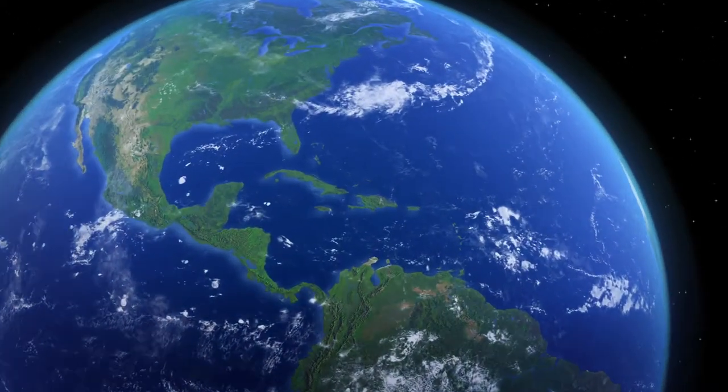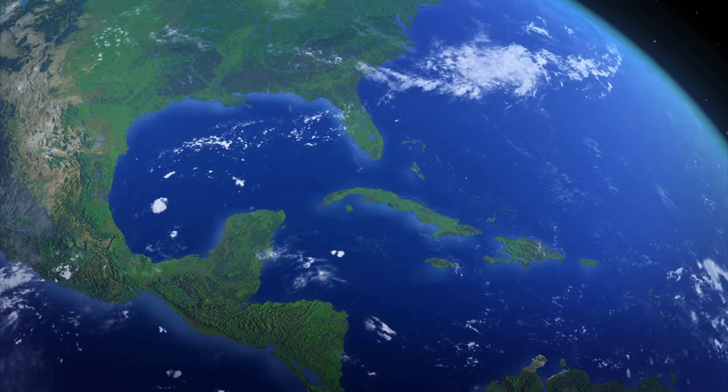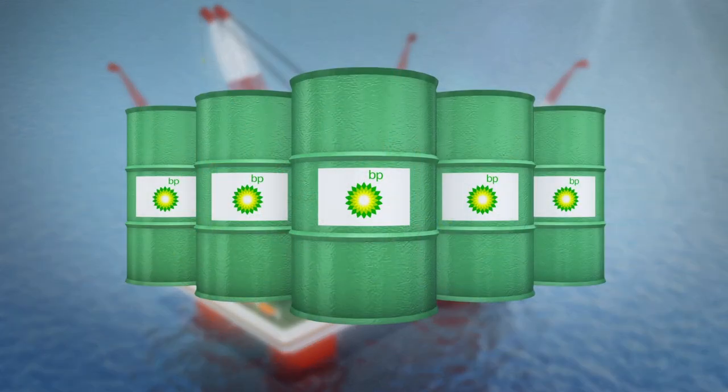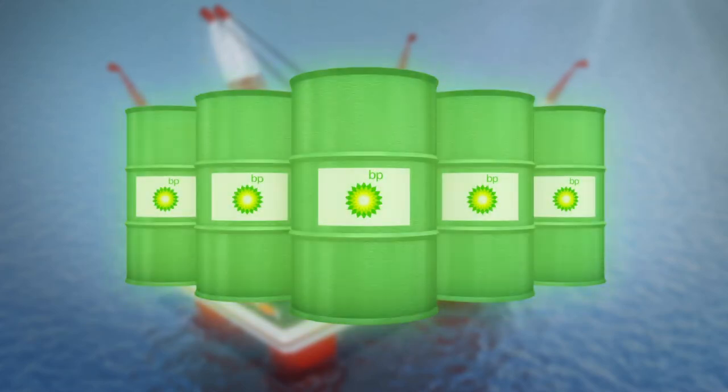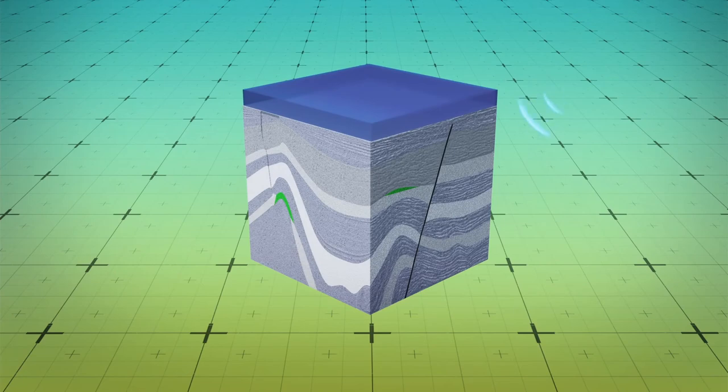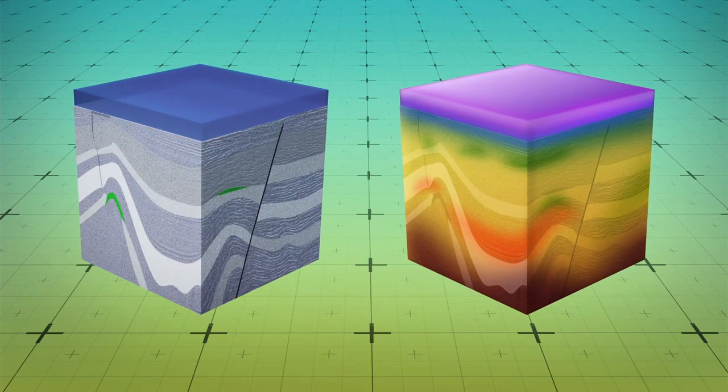British multinational oil and gas company BP has found a billion barrels of oil at the offshore Thunderhorse oil field in the Gulf of Mexico, using a new seismic imaging technique known as Full Waveform Inversion. Full Waveform Inversion uses advanced algorithms to create improved models of the Earth's subsurface by generating seismic wave simulations and comparing these with existing recorded data. These models are used to create high-quality images of oil and gas reservoirs.